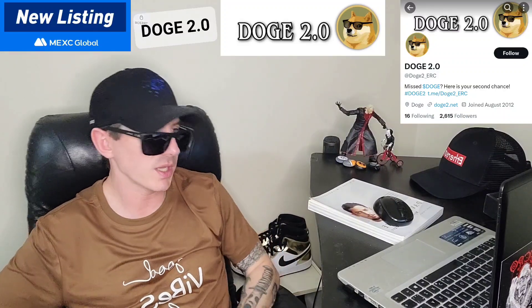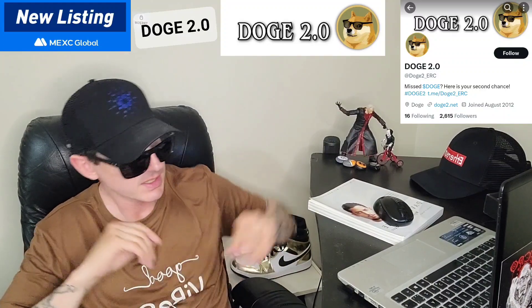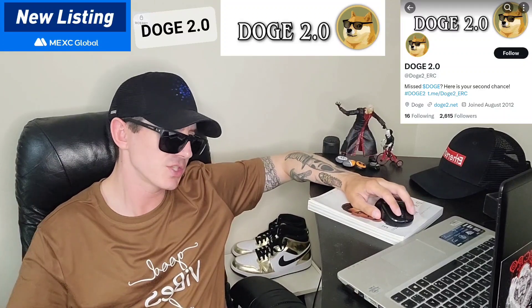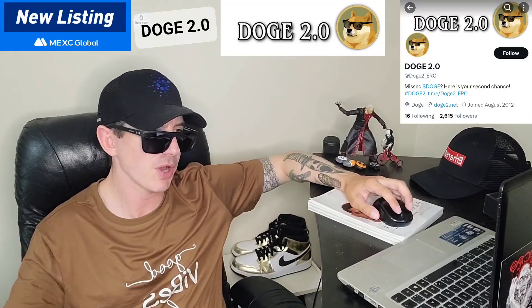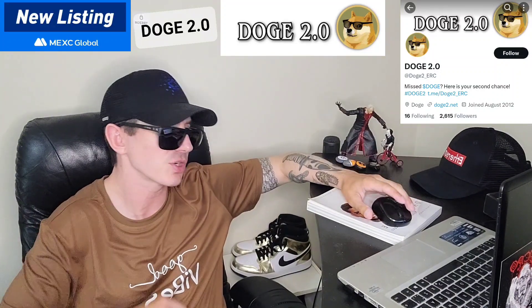Sup everybody, Logan here, Stock Investor, aka Crypto Investor, back with another video. Today we're going over the Doge 2.0 token. Now the 2.0 tokens are very popular right now, with all sorts of new 2.0 tokens coming out every hour or two.